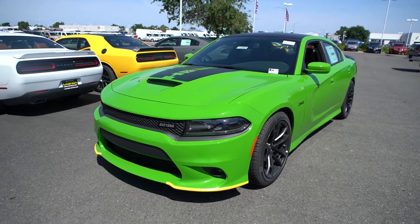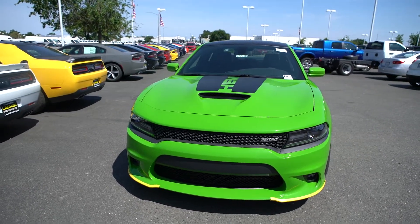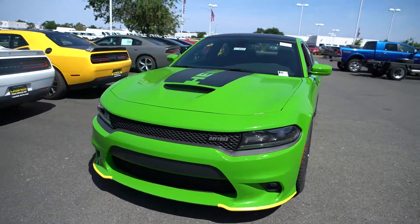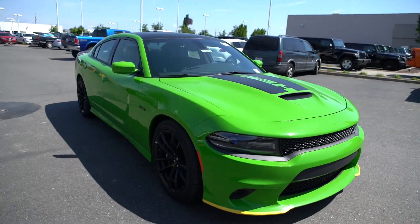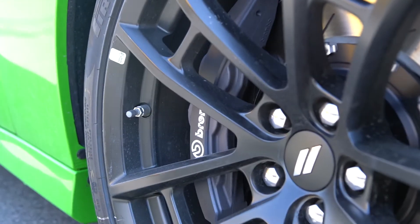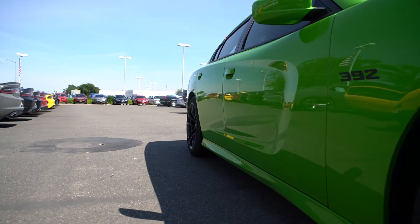Hey everyone, we're here at Elk Grove Dodge Jeep Chrysler Ram with the 2017 Dodge Charger Daytona equipped with the 392 motor. This Daytona is also equipped with the six-piston Brembo brakes that you'll find on the Hellcat models — a lot of horsepower needs a lot of stopping power.